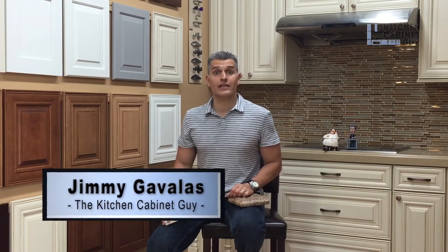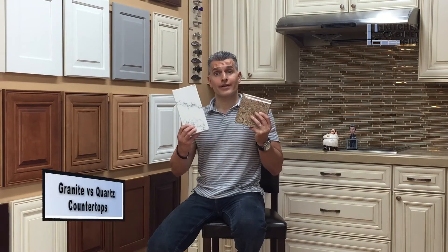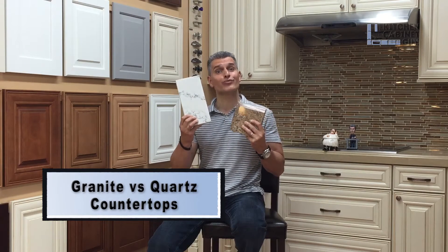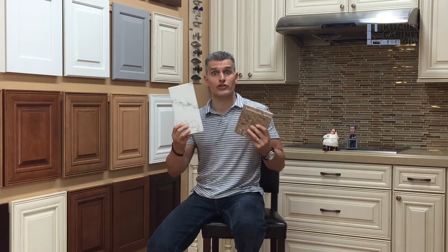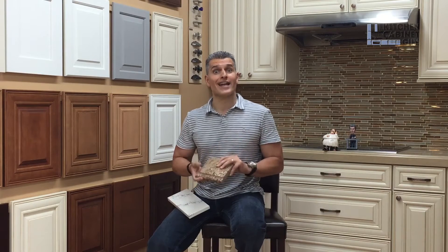Hey guys, what's going on? Jimmy Gavallis, the kitchen cabinet guy. In today's episode we're going to talk about granite versus quartz. These are not cabinets, but they are the second most sold product for a kitchen cabinet showroom or dealership or distributorship, so I think it's important for me to touch on that a little bit for you.